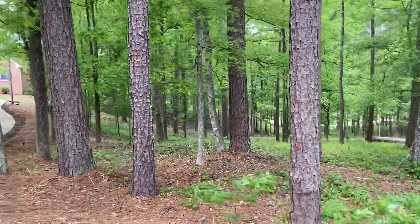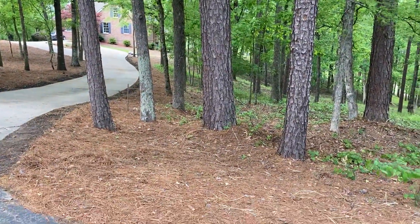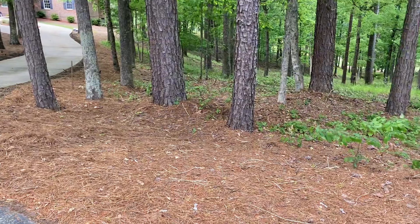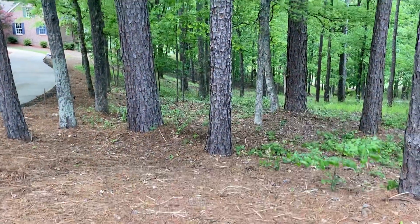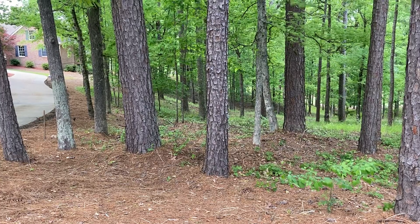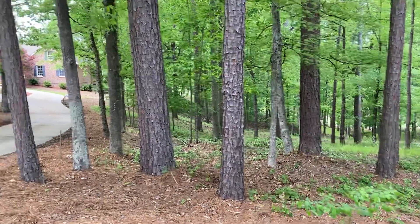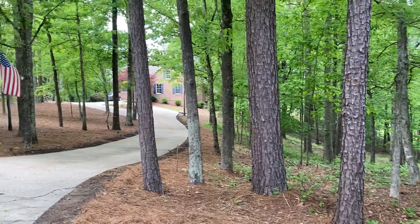Hey y'all, here's 1091 Hardwood Hollow. The left-hand side of the lot is going to be right in this area, left corner. It is a little narrower lot at the top and then widens as you go to the bottom. Sits on the end of a cul-de-sac.